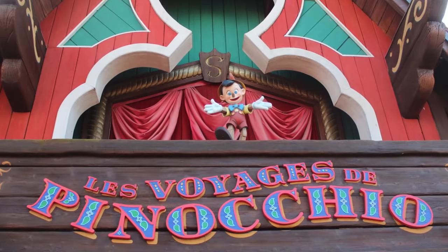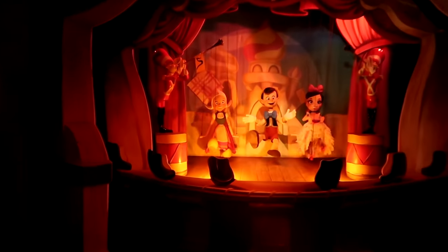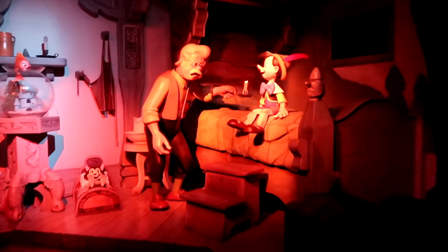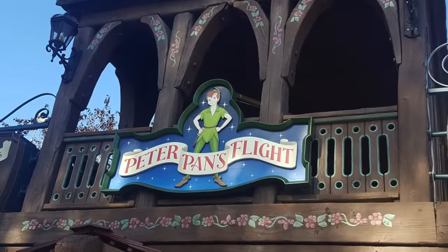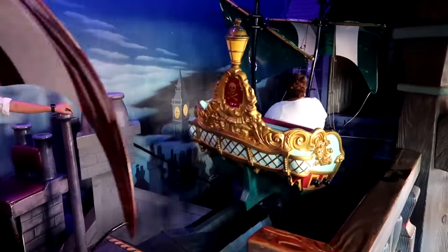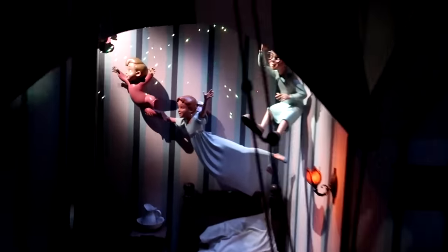The next dark ride is Pinocchio's Fantastic Journey, which will take you through scenes that feature the Stromboli Circus, Pleasure Island, Monstro the Whale, and other characters from the 1940 animated film. The final classic dark ride is Peter Pan's Flight, one of the most popular attractions in the park. You board a flying pirate ship as you travel through scenes in London and Neverland. This version is slightly longer than the original, with an extended scene of flying over London at night.